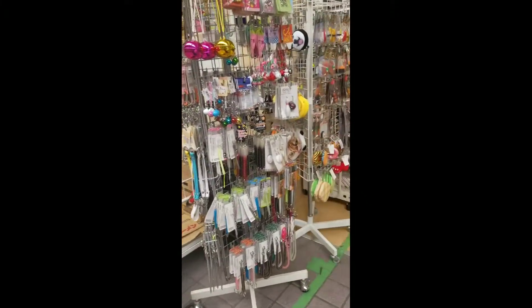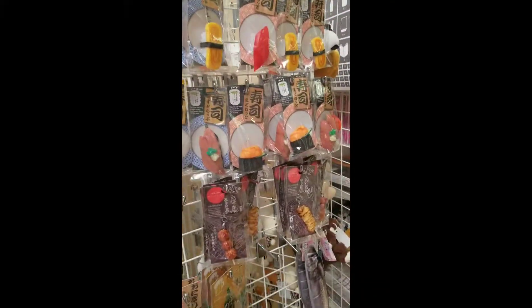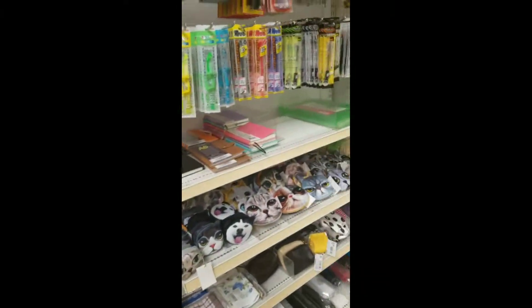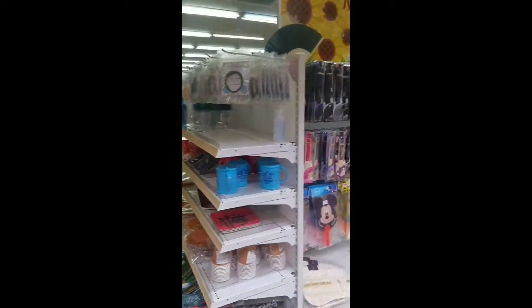There is an upstairs but I didn't get to go because I had a stroller and they don't have an elevator. From upstairs you can get hair supplies as well as makeup and other things.